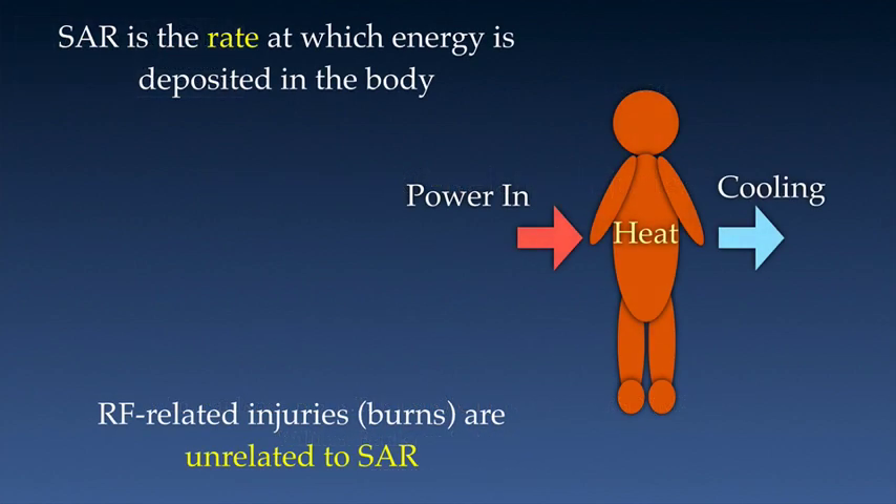SAR, or Specific Absorption Rate, is the rate at which energy is deposited into the body, and it, among several other things, affects patient warming. RF-related burns are totally unrelated to SAR. You can get a burn when using a low SAR setting. So, if you've not already done so, I highly recommend that SMRT members take the time to watch this excellent video on SAR and RF burns that was done by Dr. Michael Steckner.